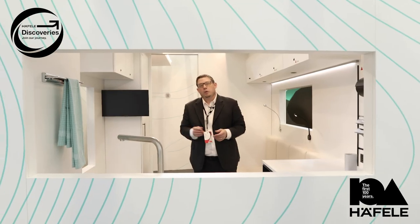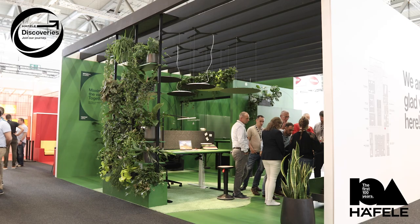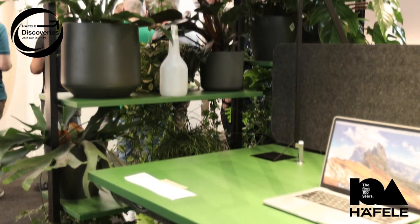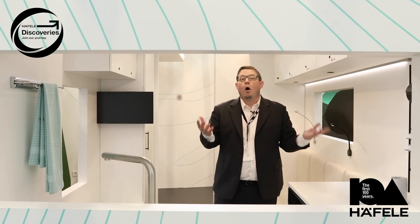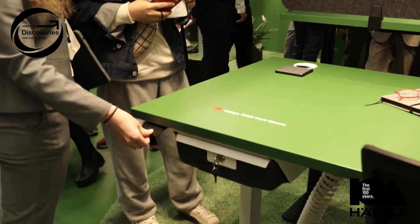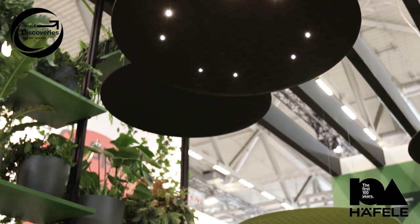The same naturally applies to working environments. The office is about well-being, socializing, storage space, and ergonomics. We take all of these factors into account when developing our height-adjustable table, amazing acoustic solutions, and much more.